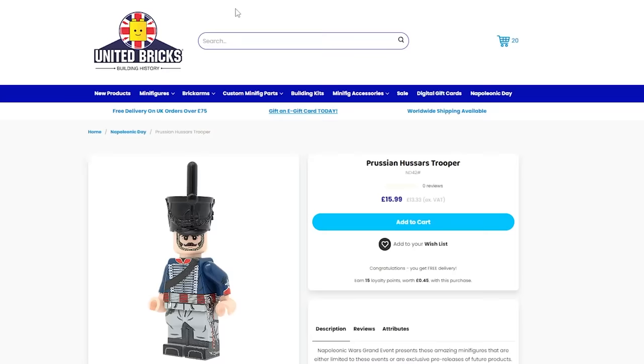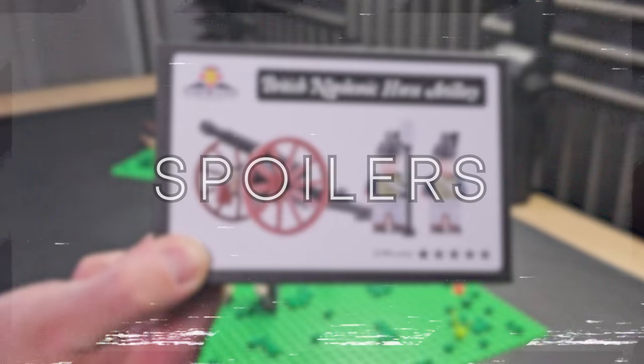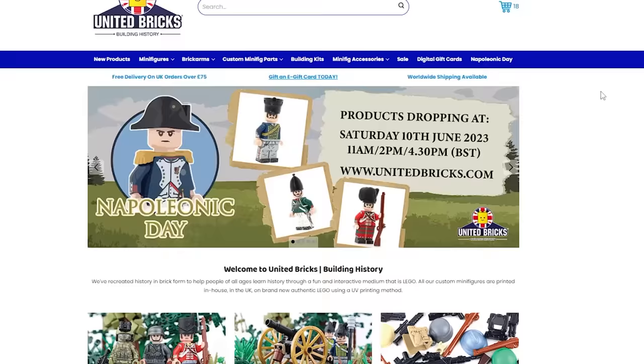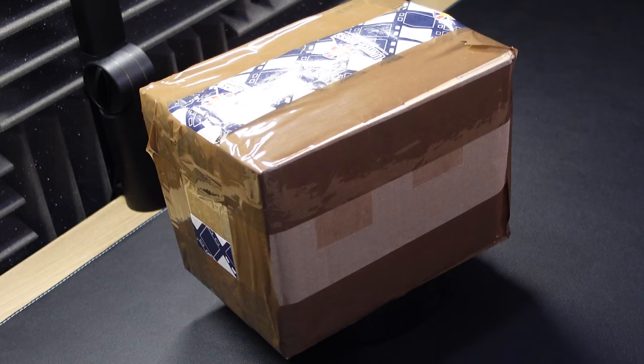All of these minifigures are from the United Bricks Napoleon Day. They had a ton of new and unique minifigures to choose from, and I kinda just got them all, including multiple LEGO build kits. Did somebody say custom LEGO cannons? If you look on the United Bricks website, you actually can't get any of these Napoleonic minifigures because they've now been removed. Maybe it's an investment? Either way, let's crack open a box and see what's inside.